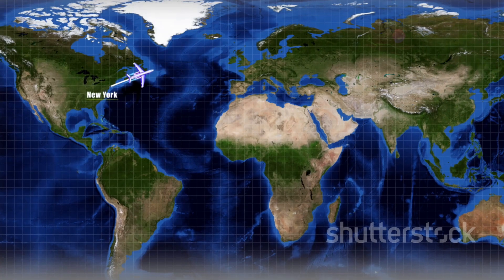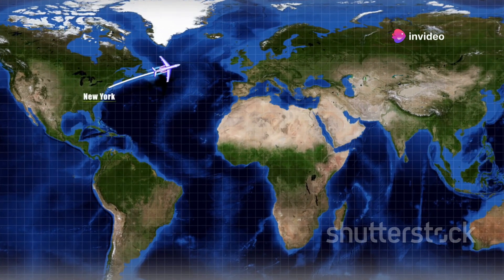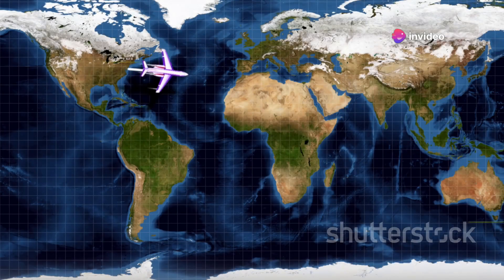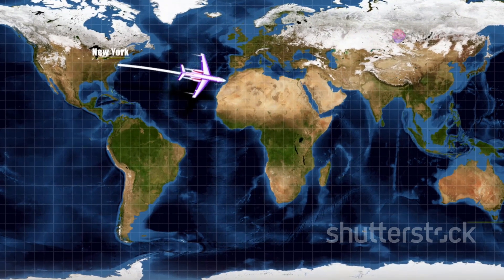Yes, you heard it right. The Pacific, a mesmerizing expanse of water, reaches over 60 million square miles. That's more than double the size of the world's second largest ocean, the Atlantic. Try to imagine that for a moment — it's like fitting two Atlantic oceans and you would still have room to spare.